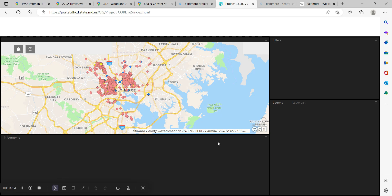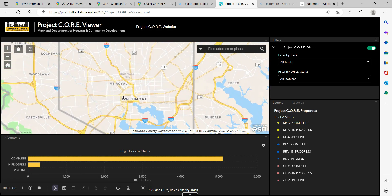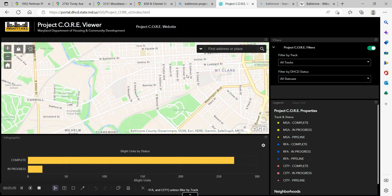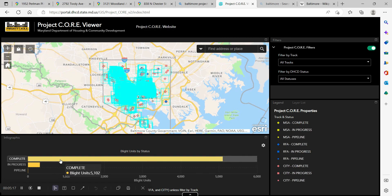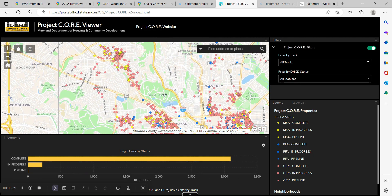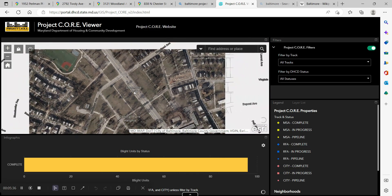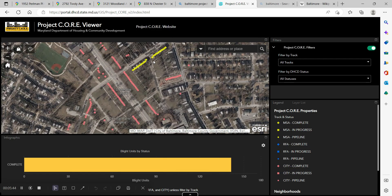Demolition has always been a thing — as long as you have deteriorating and vacant abandoned housing you're always going to have some. But in 2016, the city of Baltimore and the state of Maryland made a big push to expedite demolition. As you can see on the map, there have been over 5,000 units demolished with 300 more scheduled, spread all over the city, primarily on the east and west sides. Zooming into Park Heights, there are dozens if not hundreds of houses — close to 300 — in that neighborhood alone that just don't exist anymore.